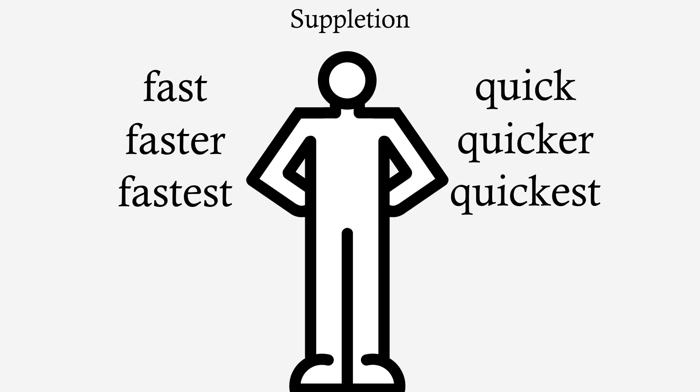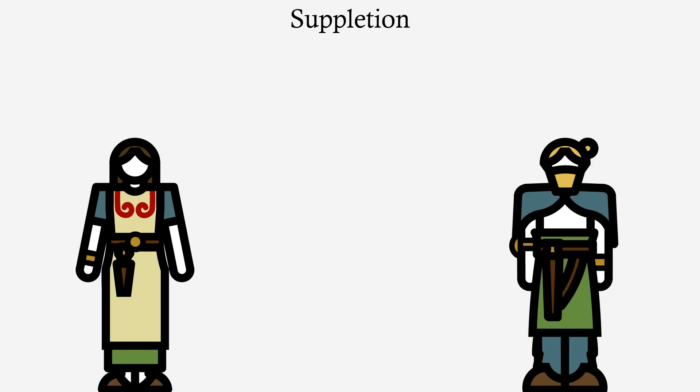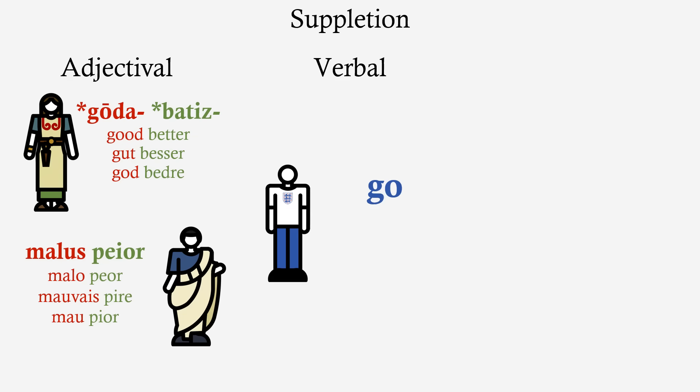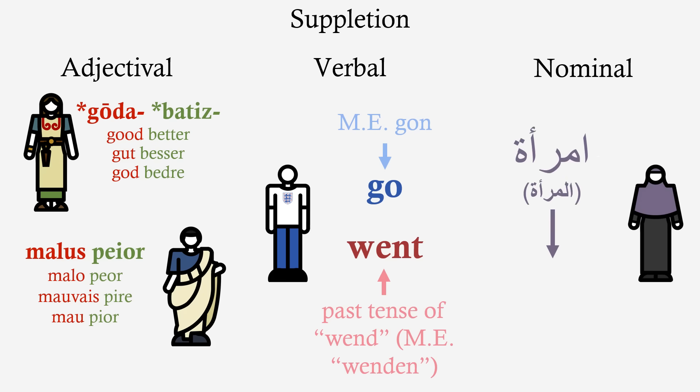What typically happens in suppletion is that where you have synonyms — especially frequently used synonyms of common words — they merge to patch up different parts of a paradigm. What might have happened in proto-Germanic is that when the *godha root came to mean 'good', but there was already this root for 'good', instead of either word being replaced, *godha lost its comparative and superlative forms, and *batiz lost its base form. And this doesn't just happen to adjectives — take the verb 'go' and its past tense 'went': etymologically those have nothing to do with each other. For an example of a noun, the standard Arabic for 'woman' is 'imra'a', but its plural is 'nisā'.